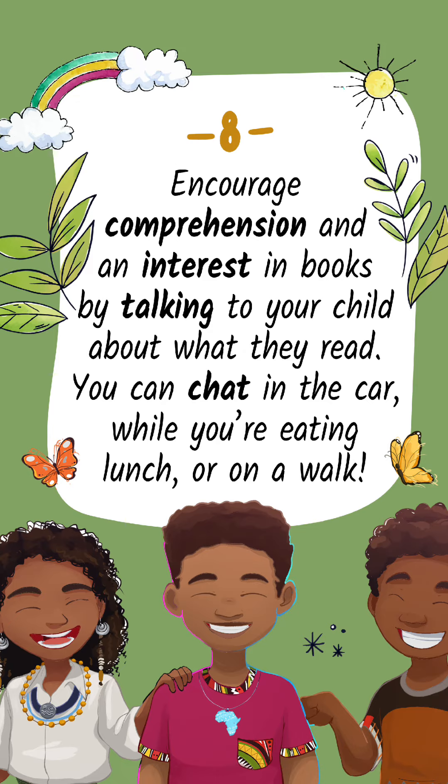Tip 8: Encourage comprehension and an interest in books by talking to your child about what they read. You can chat in the car, while you're eating lunch, or on a walk.